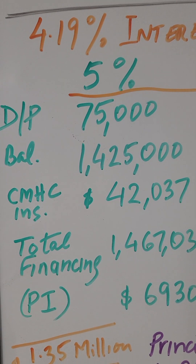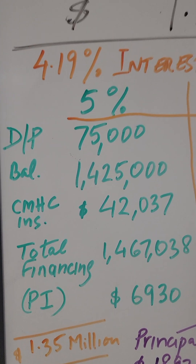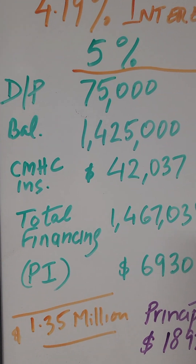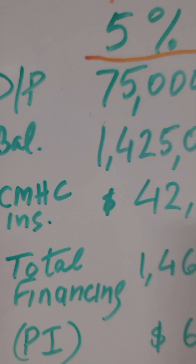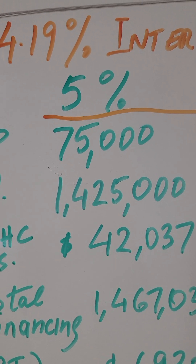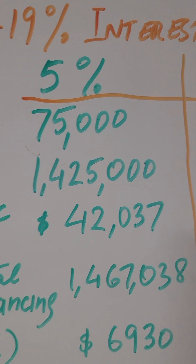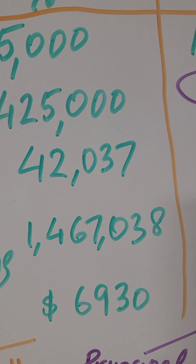With a 30-year amortization and 5% down payment, you are looking at $75,000 down. The balance from $1.5M minus down payment would be $1.425 million. For less than 20% down, there is a CMHC insurance premium of $42,000.37, which will be added to your balance. So total financing amount would be $1.467 million, and the monthly principal and interest payment would be $6,930 per month.